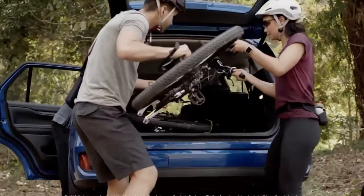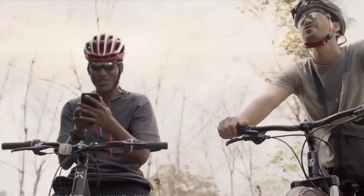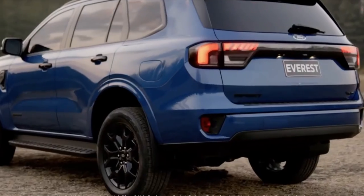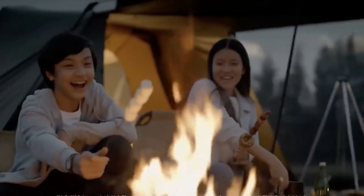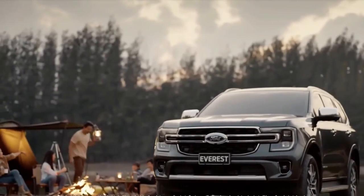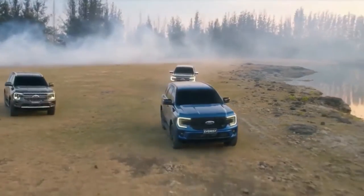Armed with more customer input than ever before, the objective for the next-generation Ford Everest was clear: tough on the outside, a sanctuary on the inside, amazing capability underneath. Giving customers the opportunity to choose their perfect vehicle, Ford will offer four variants of the next-gen Everest. The range will start with Ambiente.